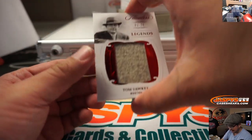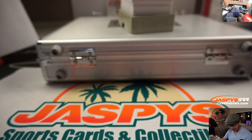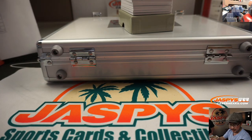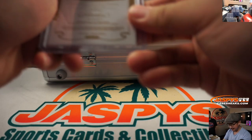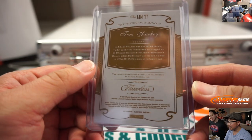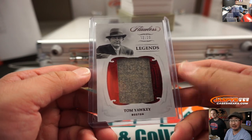We got Red Sox legend Tom Yawkey, two out of 20. Yawkey Way — that's where it's got a street named after him, it's like Tom Landry. I think everyone wore hats like that back then. That game-used material right there — Red Sox. That goes to Bill Augustus.